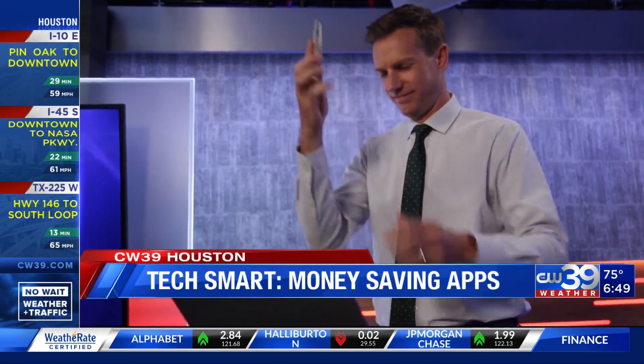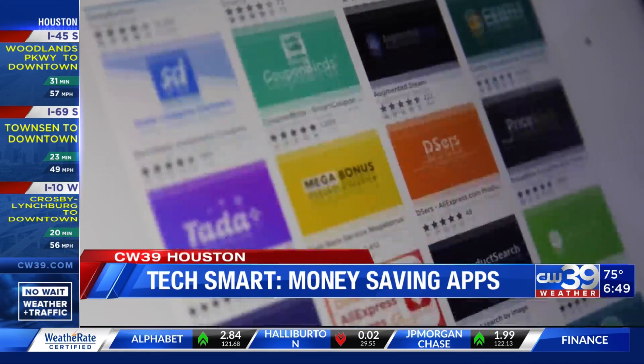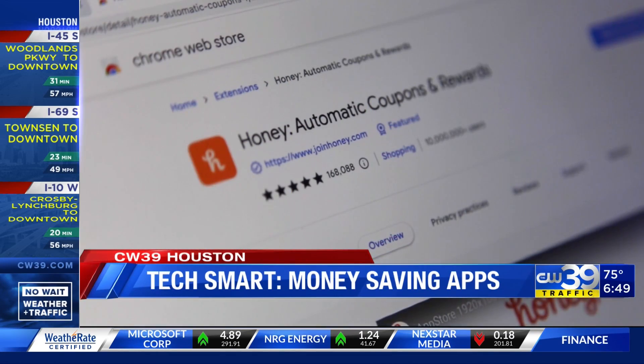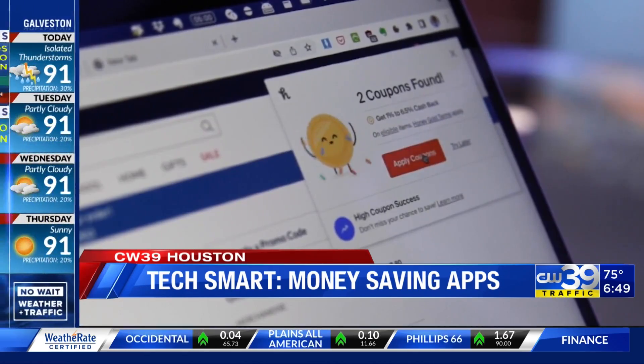Camel's first tip: shop on your computer, not on your phone, so you can better take advantage of money-saving browser extensions like Honey. The best part is it tests out all of the promo codes available for me automatically.